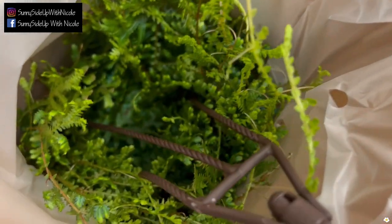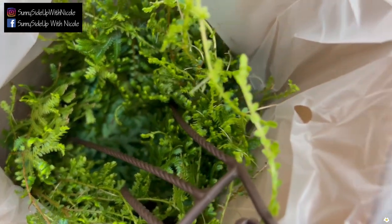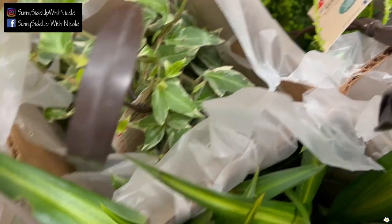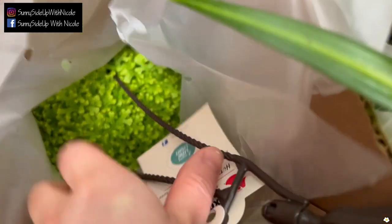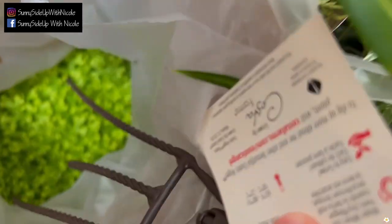Rainbow moss — it has beautiful blue and green color. Variegated ivy. And here we have another moss — this is golden moss.